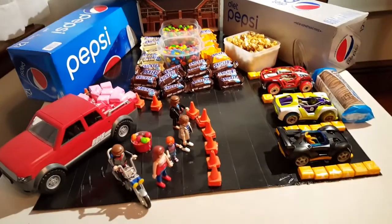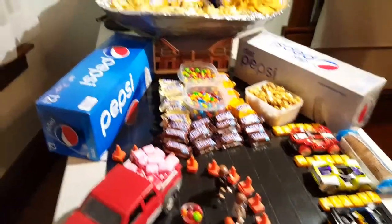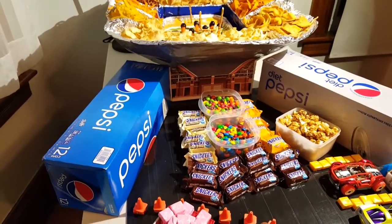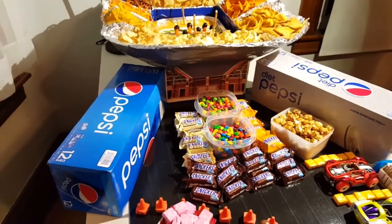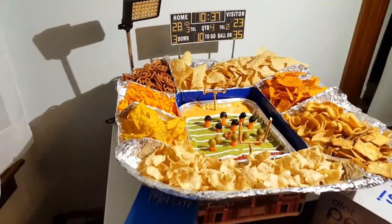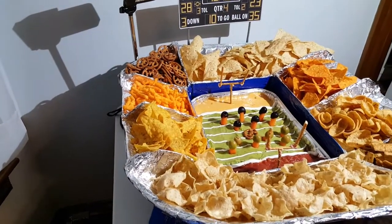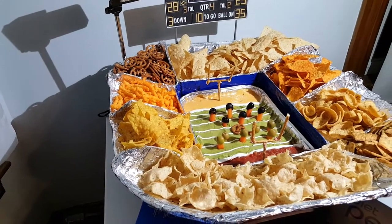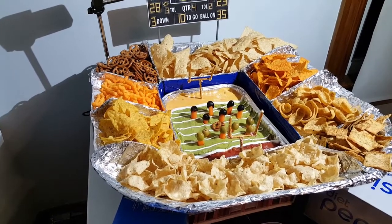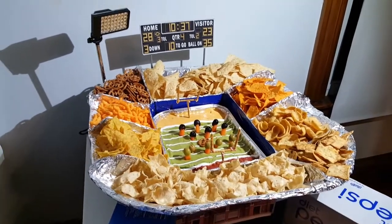We've got some little people here tailgating with cars. There's kind of a fountain area with Snickers, M&Ms, and Skittles. We've got some Pepsi on either side. Getting over into the field, we've got players on either side made with olives and carrots, goal posts made out of pretzel sticks, and all sorts of chips over there.